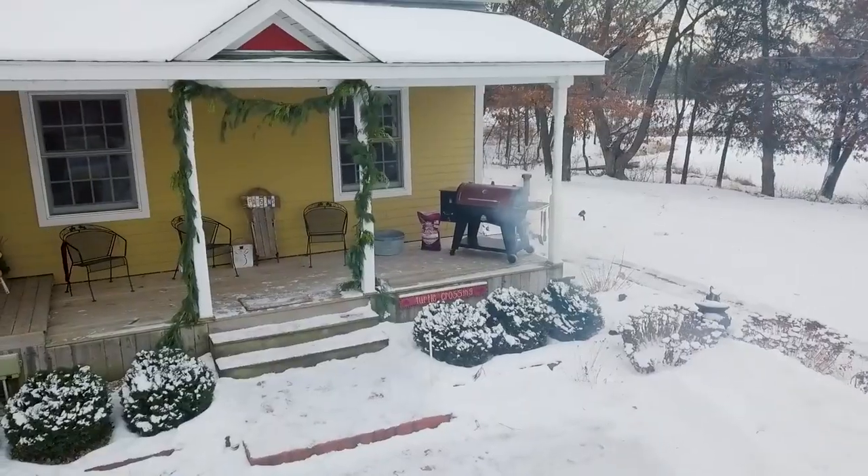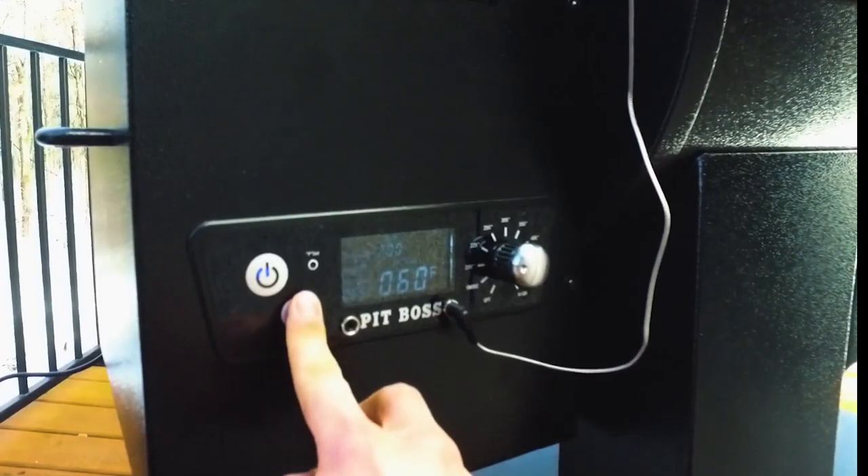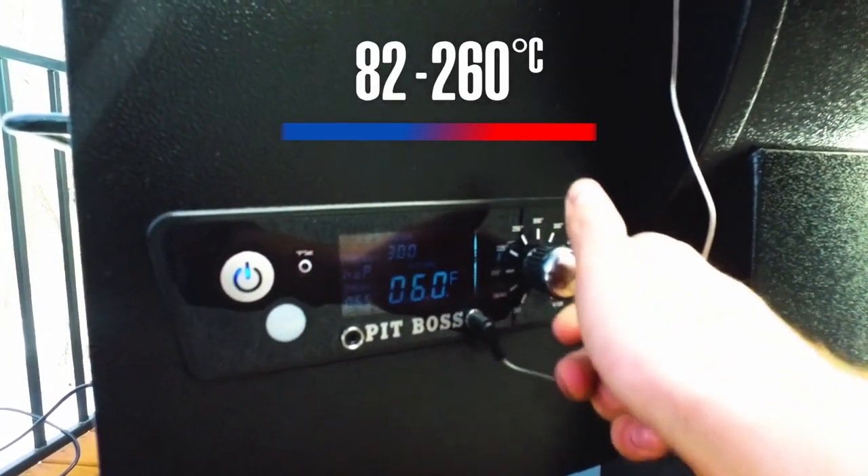The Austin XL comes standard with heavy-duty wheels, bottom shelf, digital control board with prime button for quick heat recovery, and temperature control to dial in your desired cooking temperature.